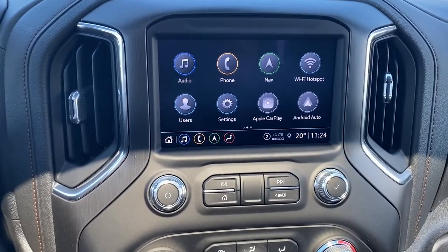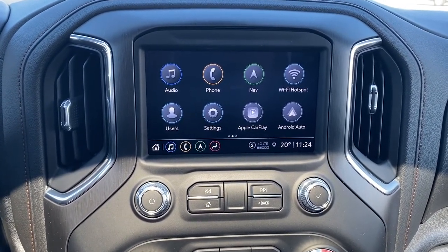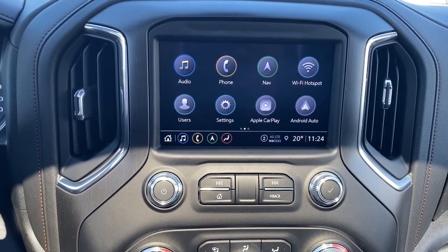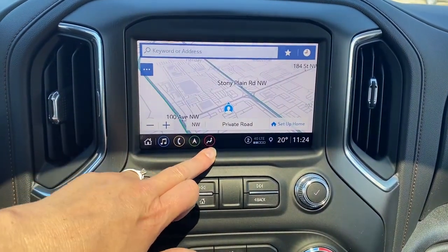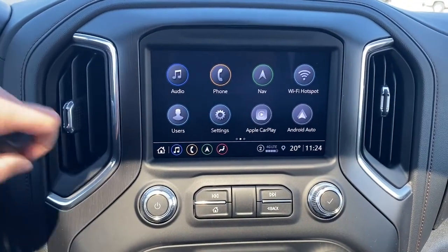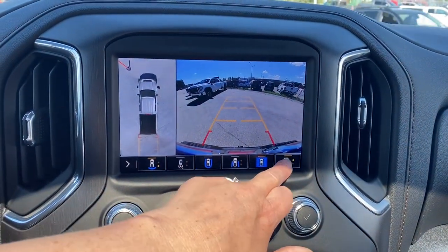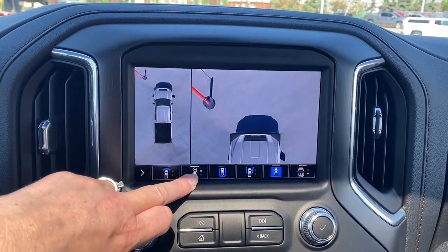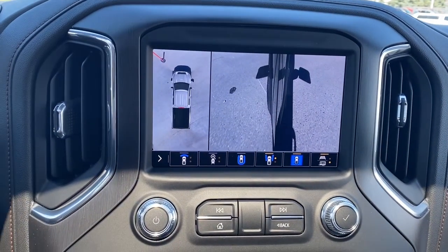This is GMC's infotainment center, equipped with Apple CarPlay and Android Auto. This touchscreen displays the outside temperature and the time, and it's also equipped with navigation. Those shortcut buttons are down below, and this screen doubles as our backup camera with or without guidance. That straight line is for hitch guidance, and we're also able to change the camera view by simply pushing those buttons at the bottom of the screen.